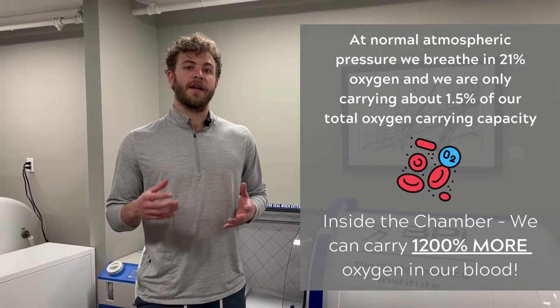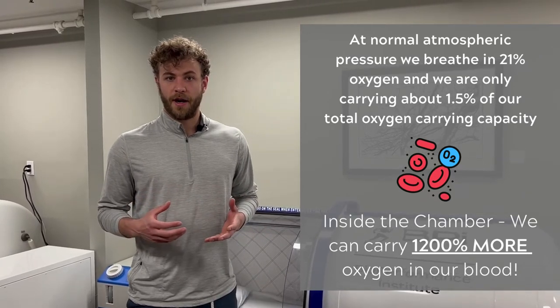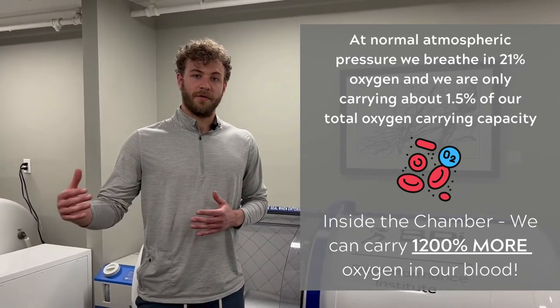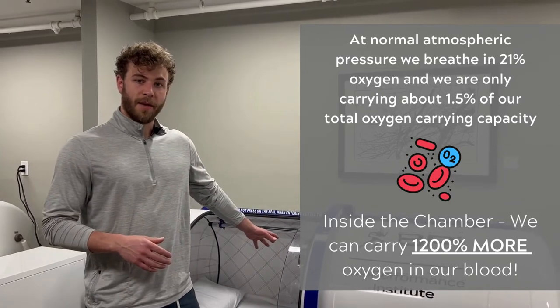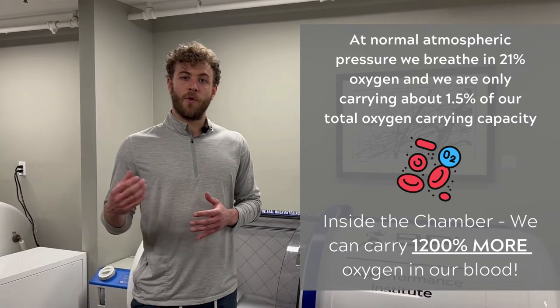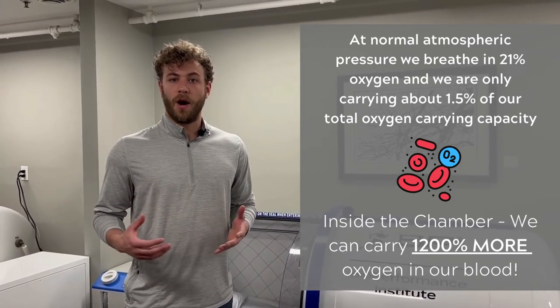We're only carrying about 1.5% of our total oxygen carrying capacity in our blood plasma. Our red blood cells are the main carrier of oxygen, but based off of those gas and physics laws, inside of the hyperbaric chamber, because we are able to drive more oxygen into the liquid portion of our blood, we're able to carry up to 1200% more oxygen in our blood.